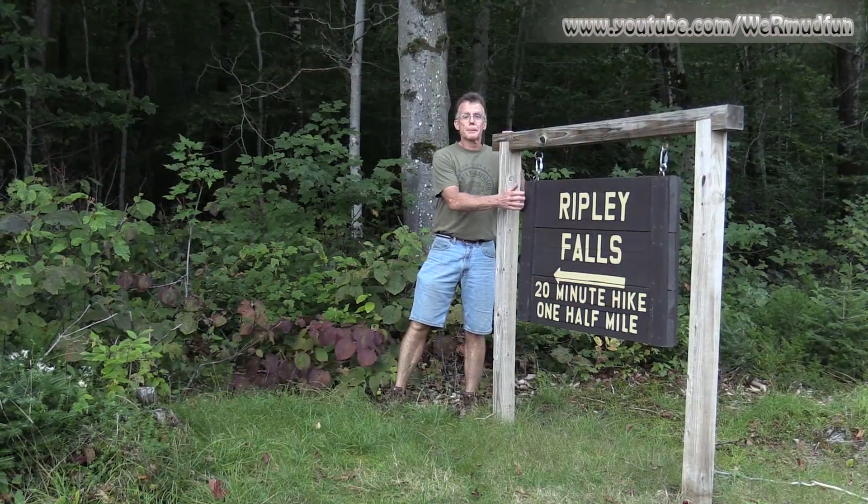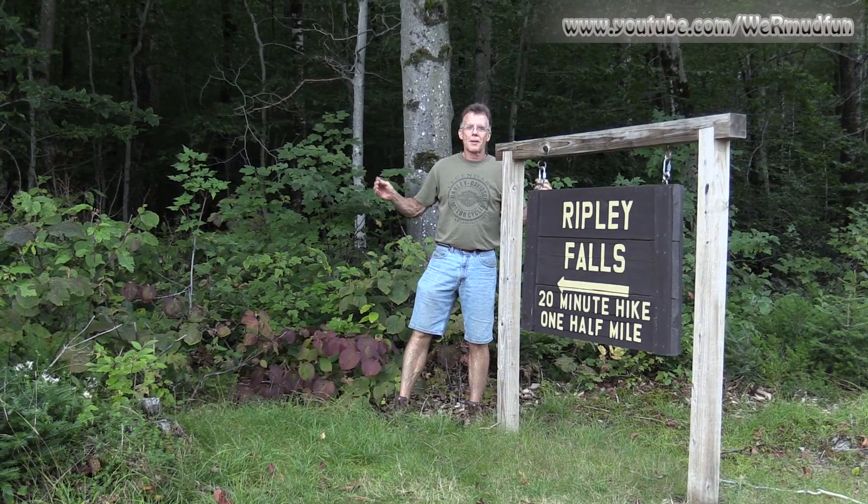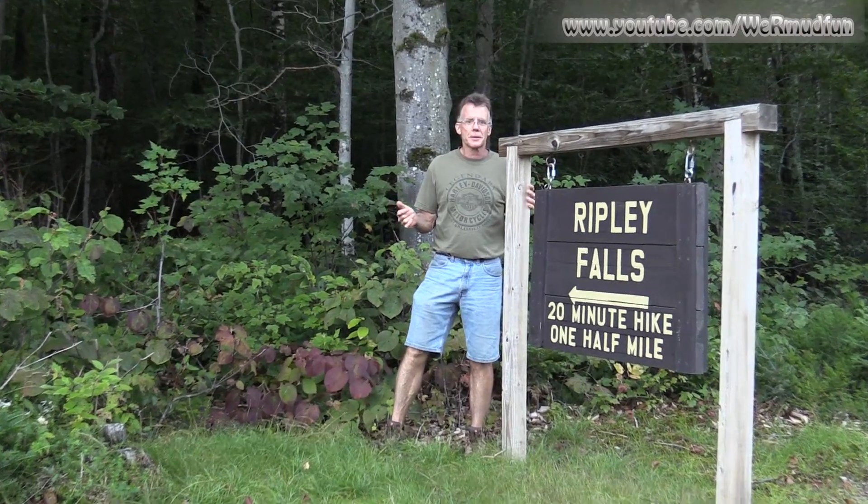We're back down from Ripley Falls — that was a great late afternoon hike. Only half a mile long, families should have no problem making this with the kids. Just watch the kiddos on the roots and the rocks and the steepness on the sides, but other than that the payoff is well worth it for a half-mile hike. It's not that bad at all. Until our next adventure — the end.